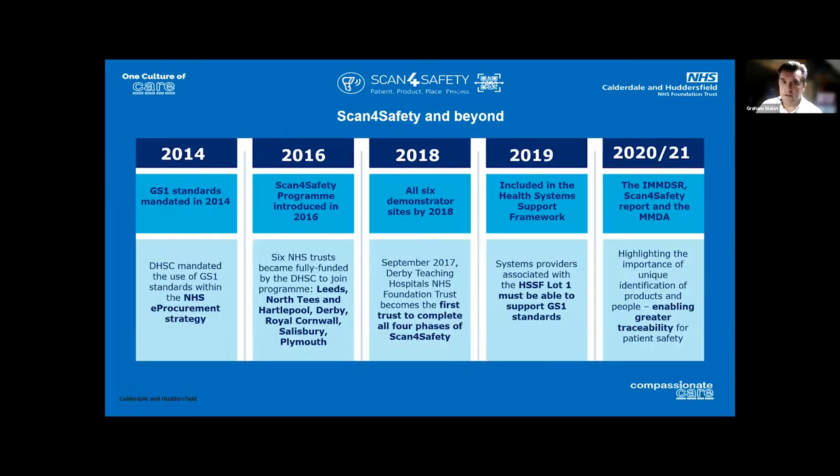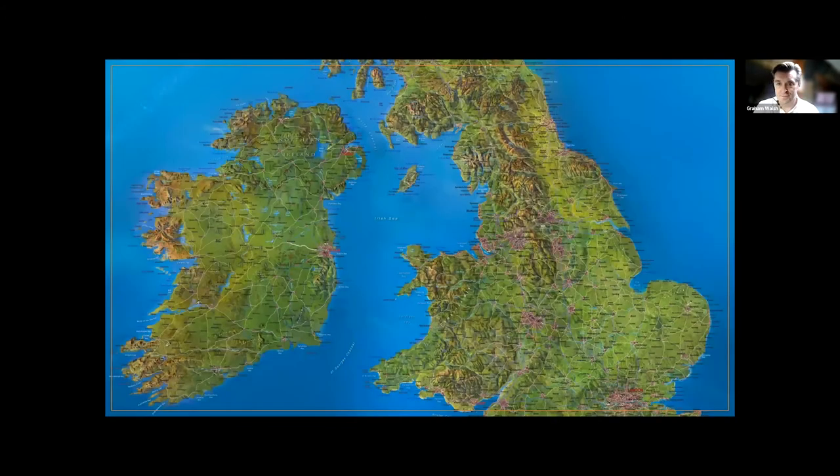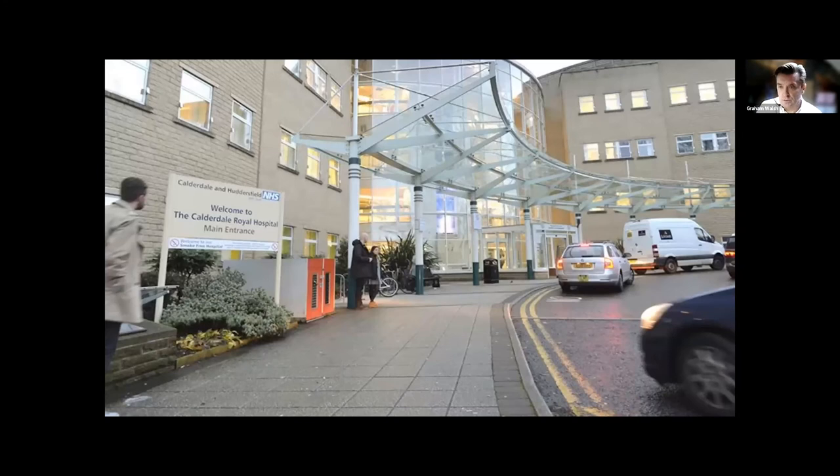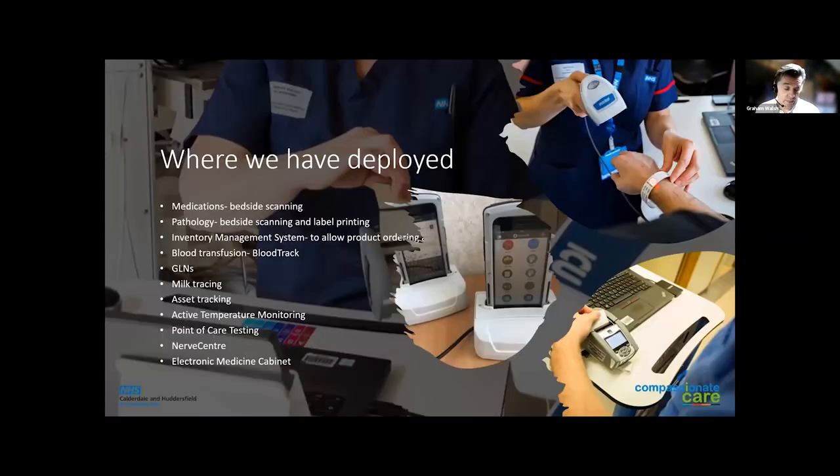This is the timeframe of Scan for Safety from where it started back in 2016. We joined towards the end of that project, around 2020, when things were starting to roll out. This is where I'm going to talk about our journey, because we're from Calderdale and Huddersfield. This is Calderdale Royal — one of the hospitals where we do most of our elective care.